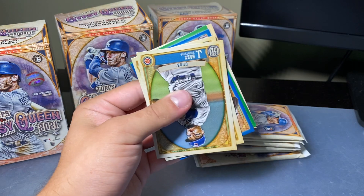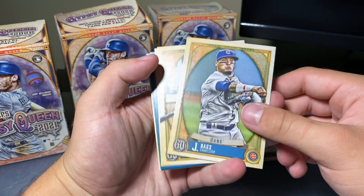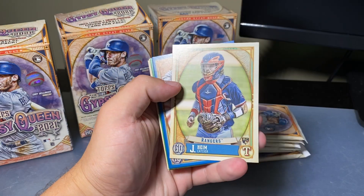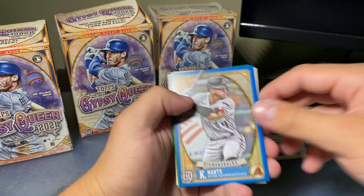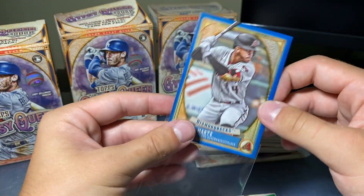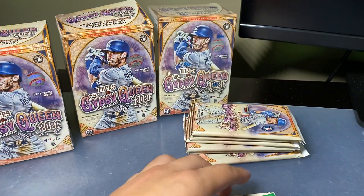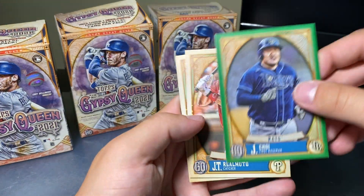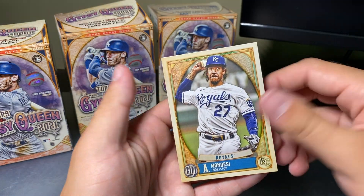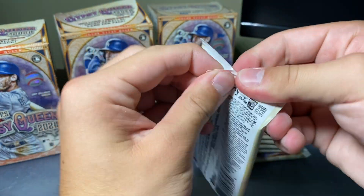Oh okay, we do get another number in there — so maybe you do get a number per box. Let's see. Baez, Young, Haim, and Marte. This is going to be out of 150, I assume. I'm correct — nice! Alright, Marte. Choya, I think that's how you pronounce it, Ramuto, and Mondesi. We got the numbered, but still — one numbered card per $20 box.